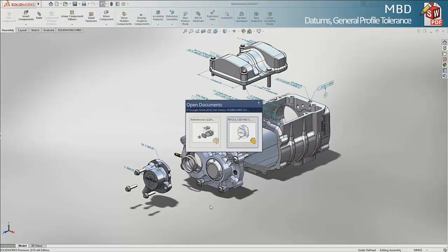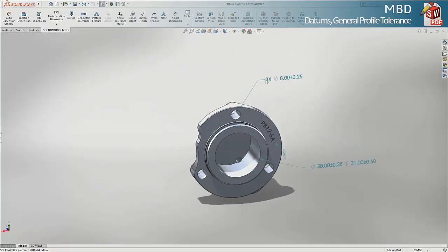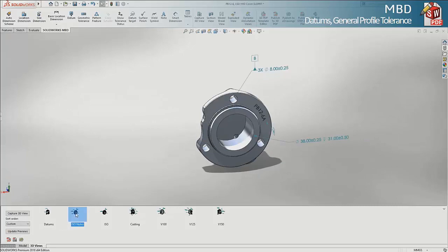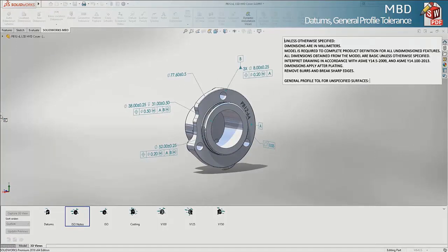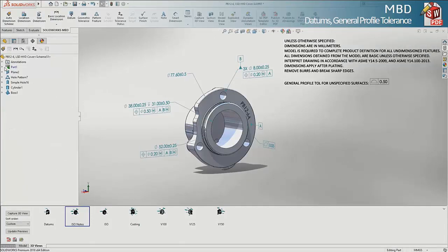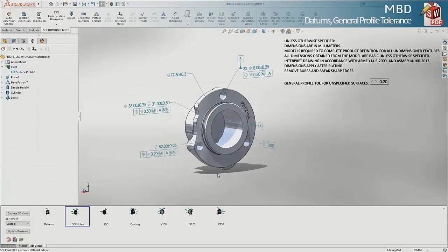In SOLIDWORKS 2018, we now support the application of datums to pattern features, something that we could not do before. We'll also see that 3D notes are a great way to convey extra information — stuff that would normally exist in a drawing title block or even in a bill of material can now be shown on the model with model-based definition or PMI information. We can apply a general overall profile tolerance for the entire model, put that in a note or a table cell, and set a standard value for all unspecified surfaces, modifiable through the standard GD&T block.